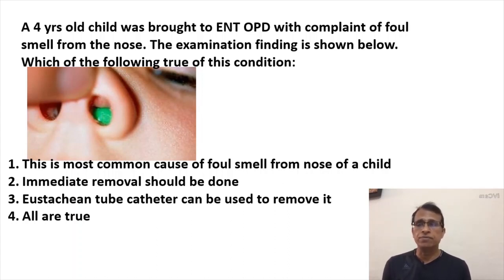You can see the finding shown here. Option one says this is the most common cause of foul smell from the nose of a child. The second says immediate removal should be done. Third says the Eustachian tube catheter can be used to remove it. And four says all are true.